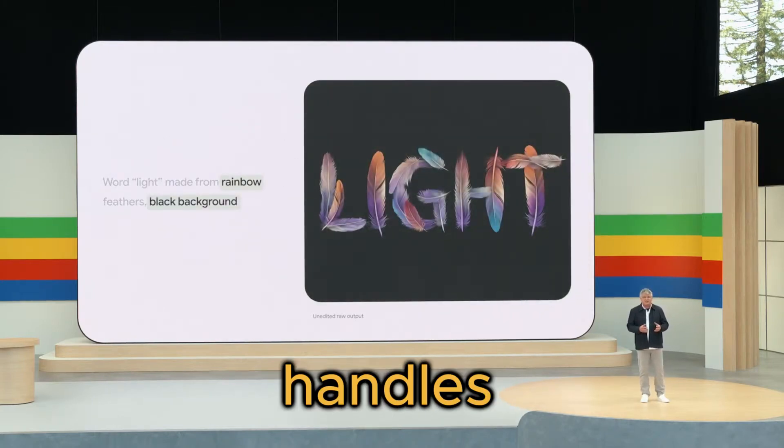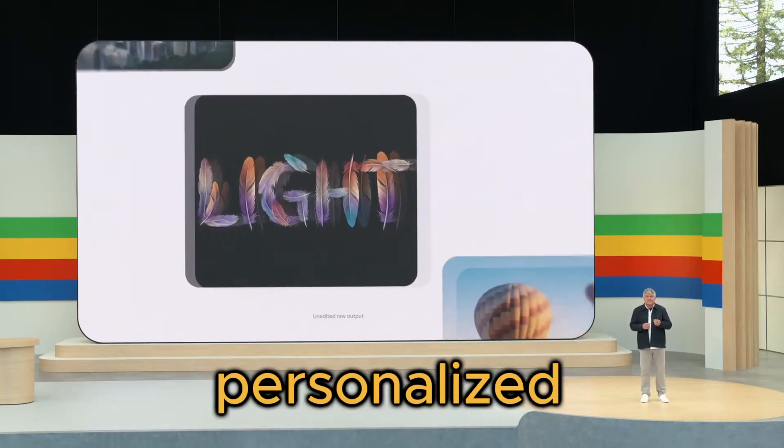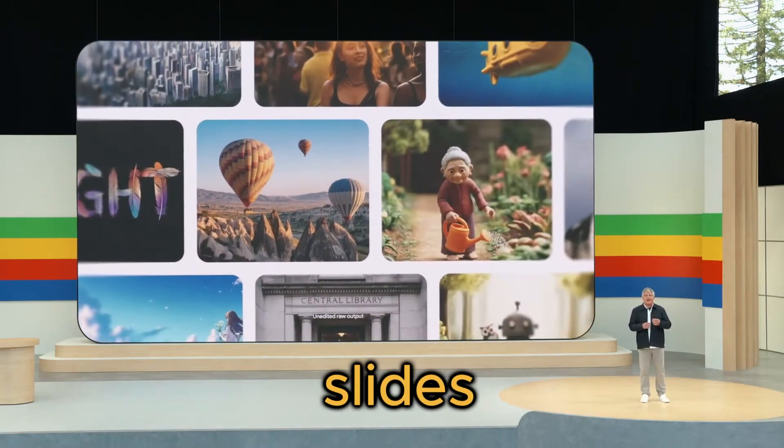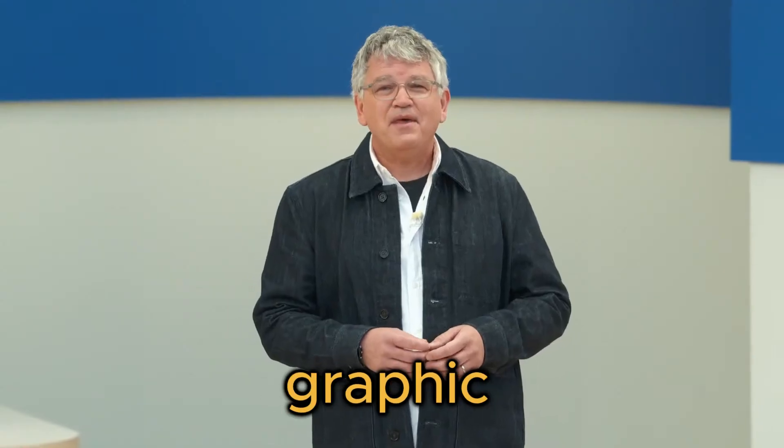And wait till you see how it handles text rendering. This model is a pro at creating personalized birthday messages, title slides, and more, with text that looks like it was carefully crafted by a seasoned graphic designer.